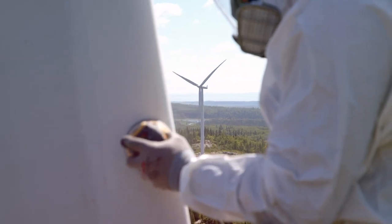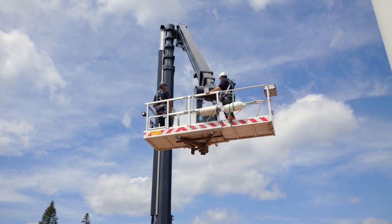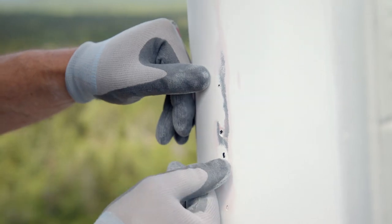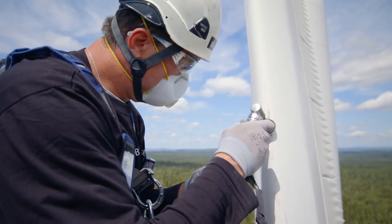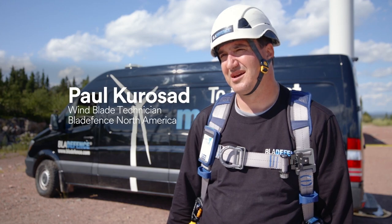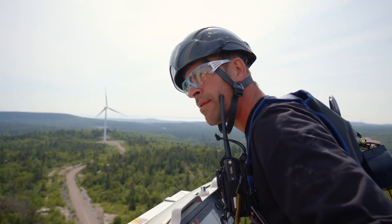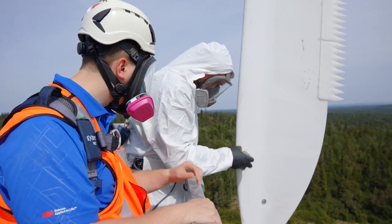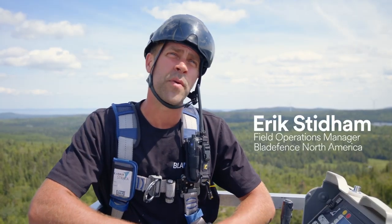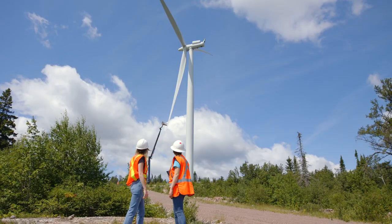Blade Defense specializes in blade repair and maintenance using specialized aerial platform trucks. Our role is going in and inspecting damages, finding solutions for the damage, and getting the turbines running again. Leading edge erosion is the leading edge area of the blade, generally towards the tip, that starts to break down. There's a lot of different environmental factors that contribute to leading edge erosion like bugs, debris, and rain.